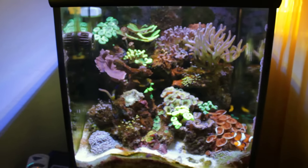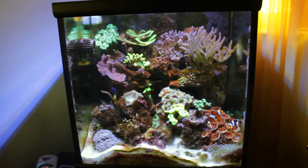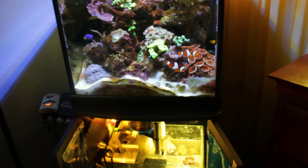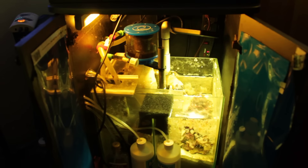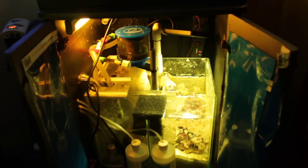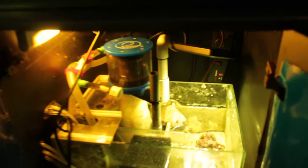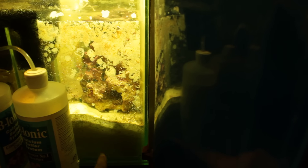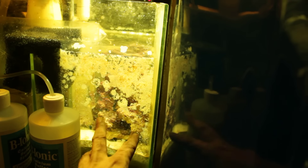The next thing I want to experiment with is Ecosystems Miracle Mud. I've considered using it for a while, so I thought this would be a good time to try that method. What I plan on doing is getting rid of the skimmer and using Miracle Mud, and putting microalgae back into the sump — it'll basically become a refugium. I'm also going to get rid of the deep sand bed in this chamber and put my Miracle Mud in there with macroalgae growing on top of it.